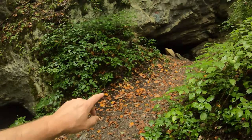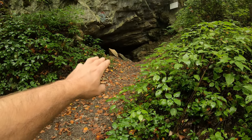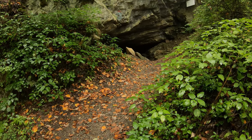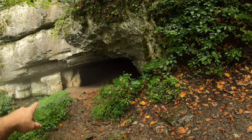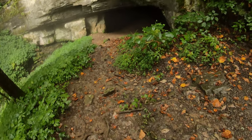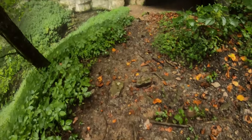Here's the entrance to the cave. This was the entrance at one time and we've actually hiked in from the other way, but it's collapsed on the inside, so you have to go down in here and hike this underground creek all the way in. That's the direction we're heading.